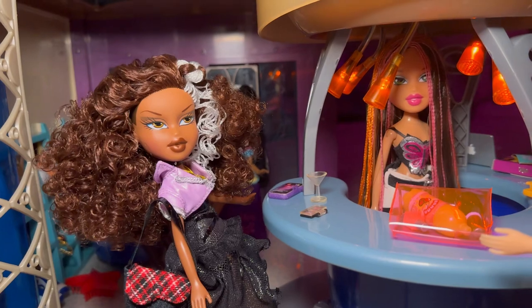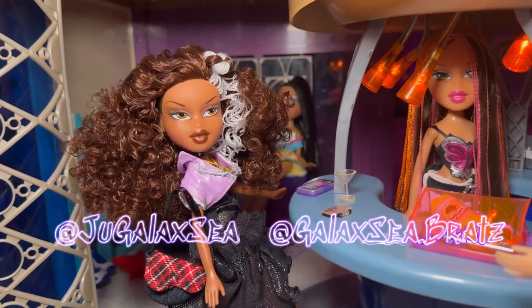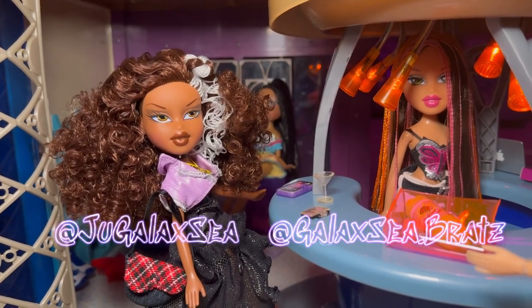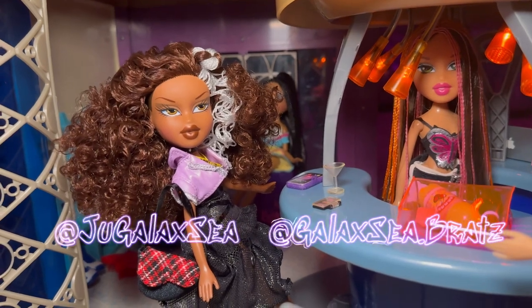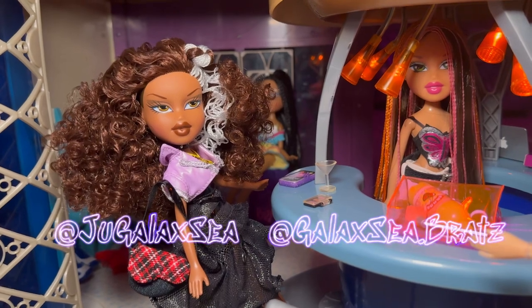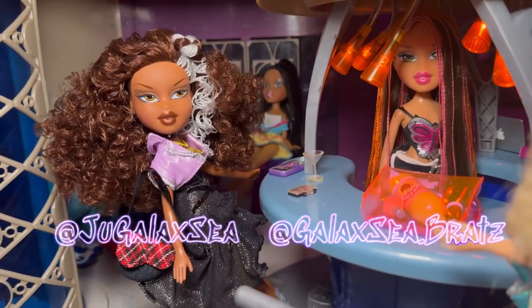All right, you guys, that is all I have for you today. Don't forget to like, comment below, and subscribe to Jugalaxy. I have an exclusive doll page at galaxy.brats on Instagram, and I still run my main page, Jugalaxy, on everything — Instagram, TikTok, YouTube, everything. All right, you guys, I love you and I will see you in the next one. Bye.